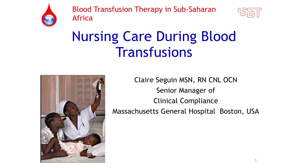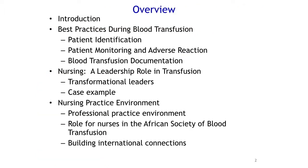Thanks again to the hosts, especially to Dr. Sunny for inviting me to come all the way to Africa. I said yes right away — he caught me in the hallway and it was an instant yes. I'm here to talk about nursing care during transfusions. I am notorious for going off topic, so I'm going to try to be very good today and stick with my slides.